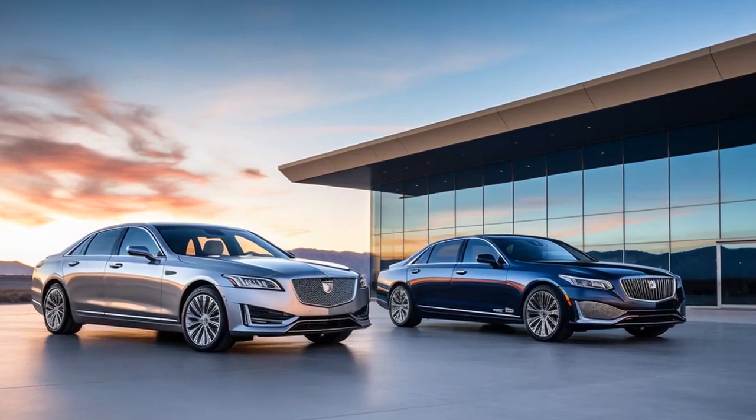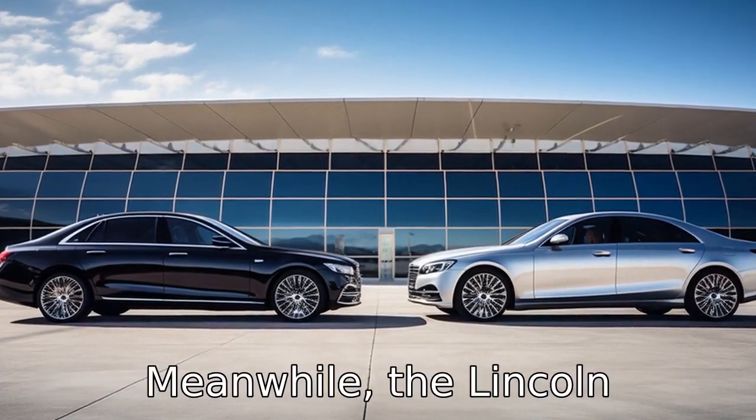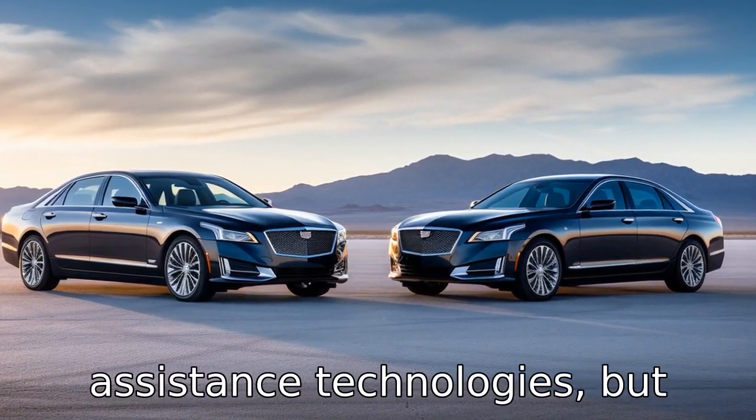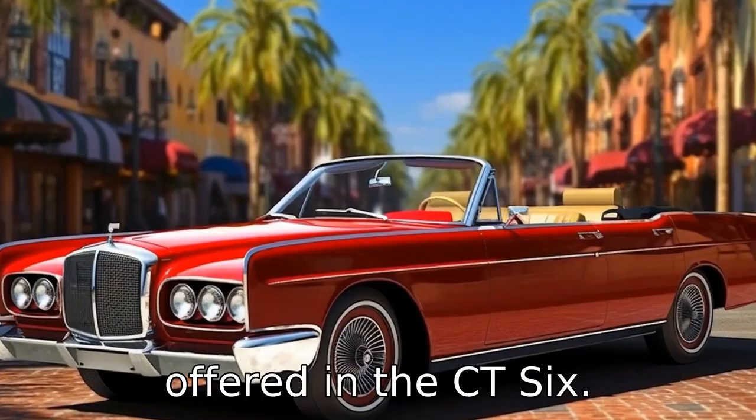Difference 5: in terms of technology, the Cadillac CT6 offers a more advanced Super Cruise semi-autonomous driving system. Meanwhile, the Lincoln Continental offers a highly sophisticated suite of driver assistance technologies, but lacks the advanced semi-autonomous technology offered in the CT6.